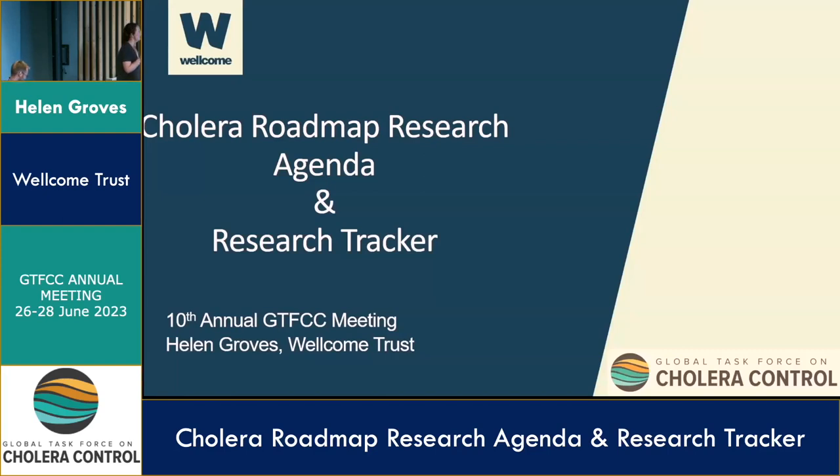Thank you very much for inviting me to kick-start the research session, which is going to be exciting and interesting. I'm going to give a very brief overview of two research coordination tools that the GTFCC partnership has developed. I'm from the Wellcome Trust, which is a GTFCC partner with a big focus and remit on research.